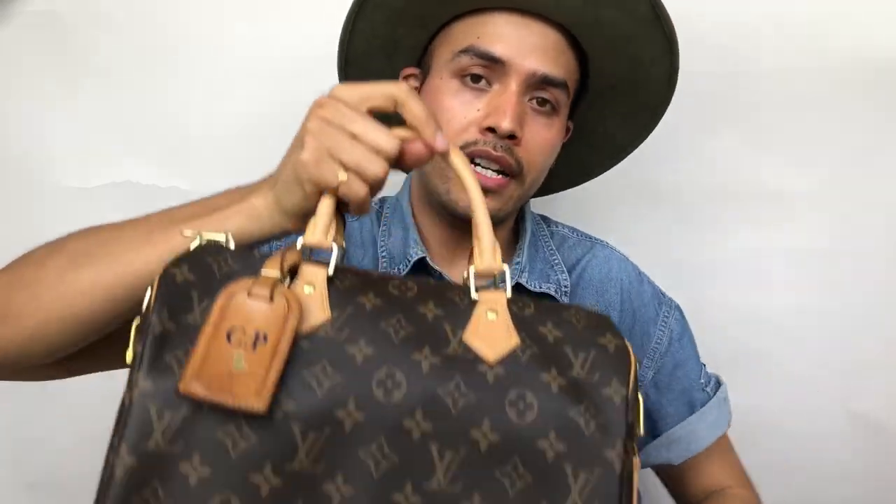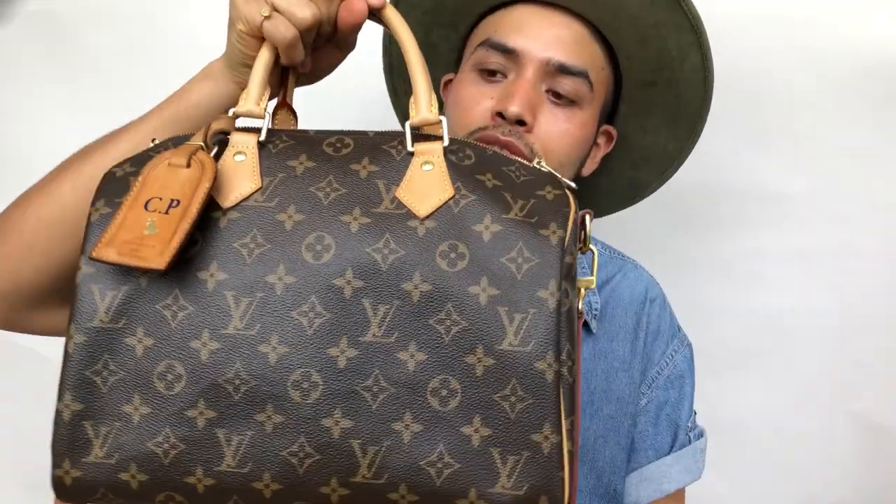Hey guys, I'm Charlie, welcome to my channel. Today I bring you a 'what's in my bag.' I want to say thank you because on my last video you were super sweet — I met wonderful people that I'm going to link down below so you can check out their channels and share the love.